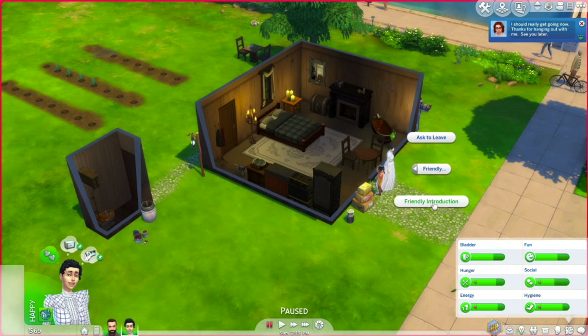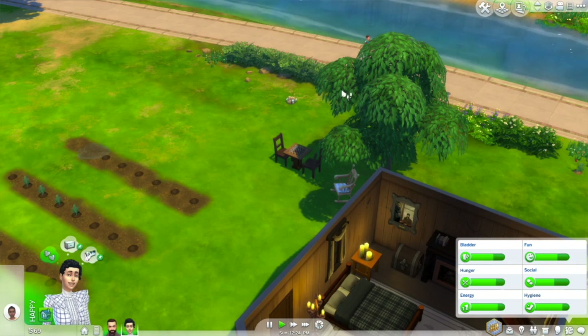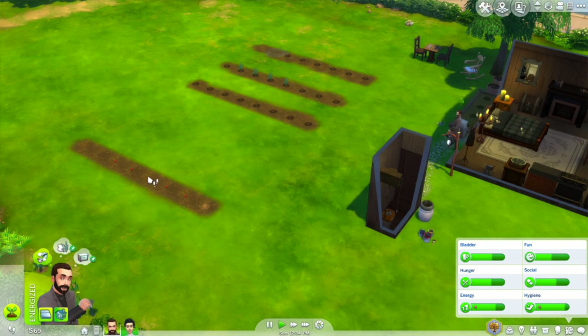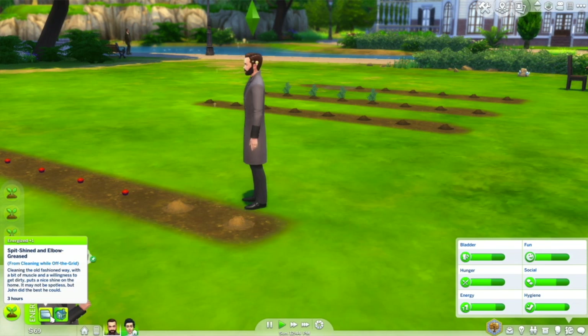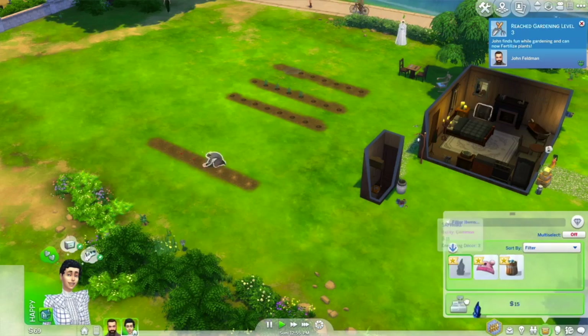Maybe she should go make friends with the neighbor — there is a child, so that might be useful later. I'll have her say hi and then he can finish watering. There's a snapdragon too. Wait, where is he going? He went to wash his hands. At least he's clean, but he needs to finish planting the orchard. There's an 'energize while off the grid' option — 'cleaning the old-fashioned way.' Perfect lot traits if I do say so myself.